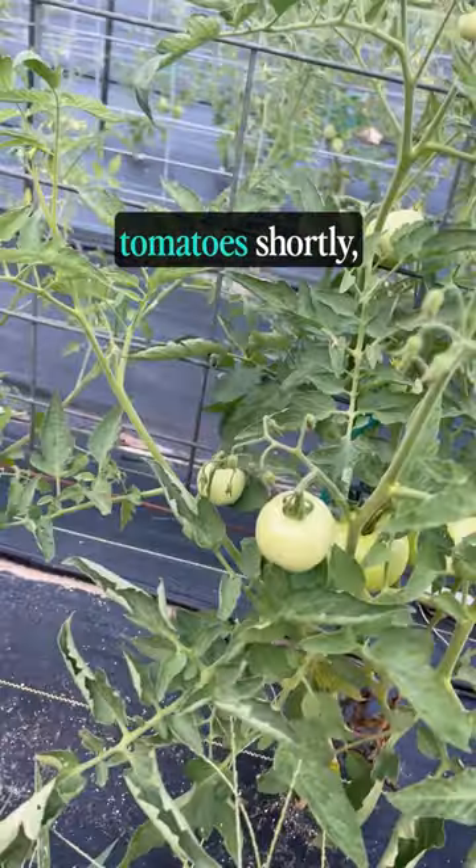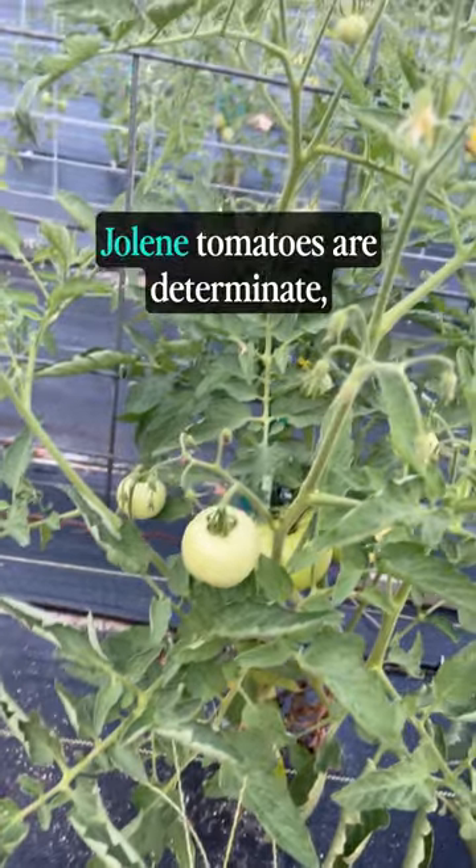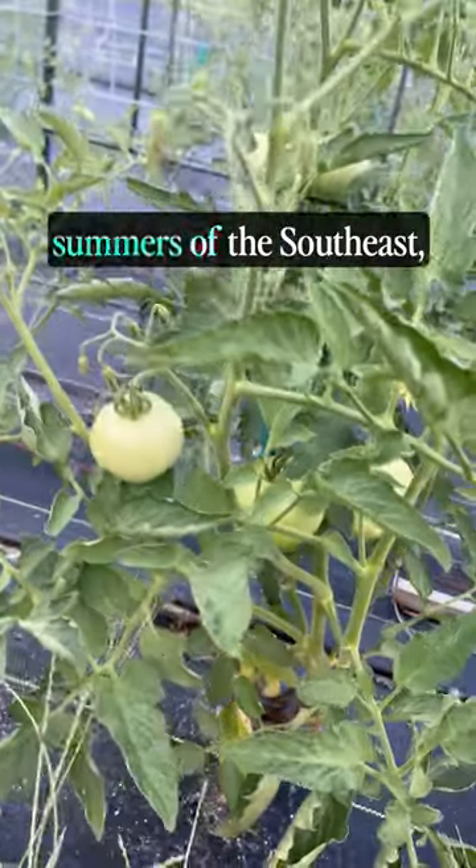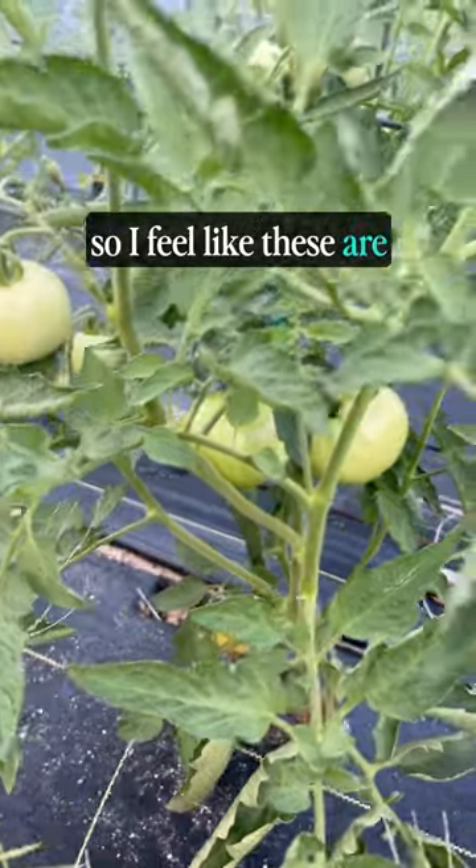I'll do a taste test of these tomatoes shortly, so stay tuned for that. Jolene tomatoes are determinate and they were bred specifically to withstand the hot and humid summers of the southeast, so I feel like these are made for my garden.